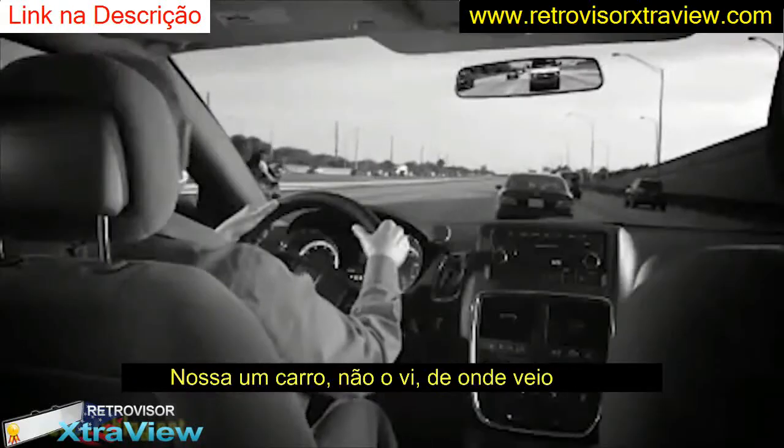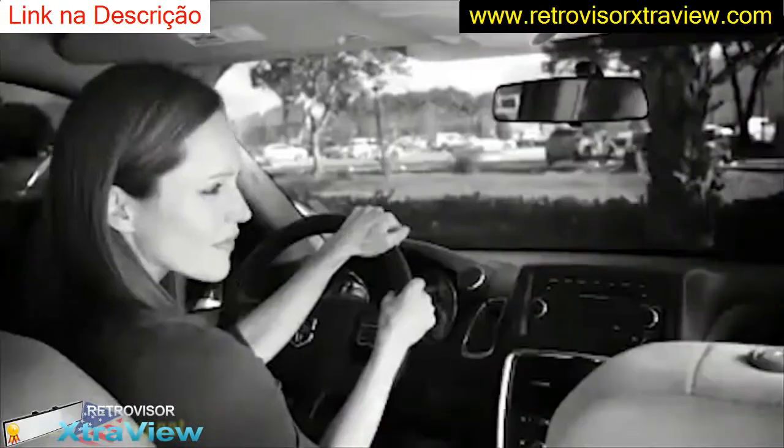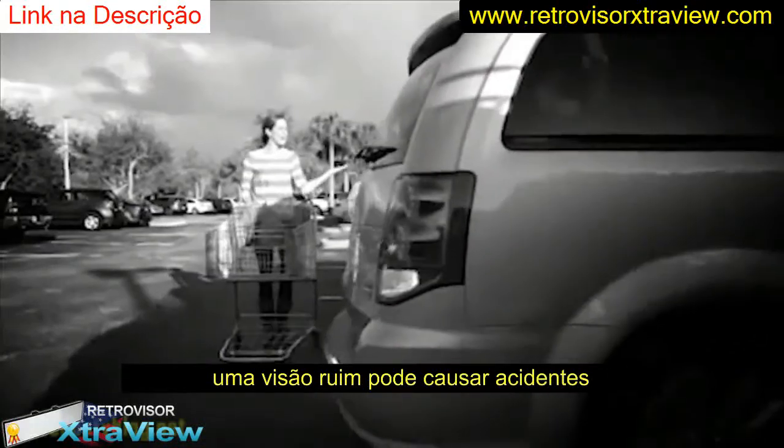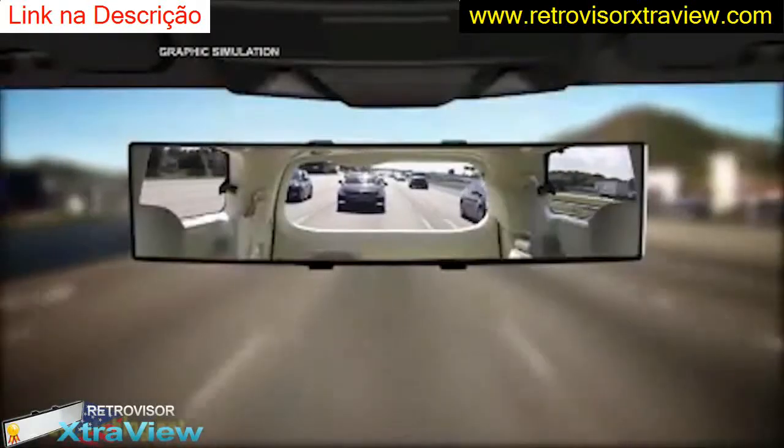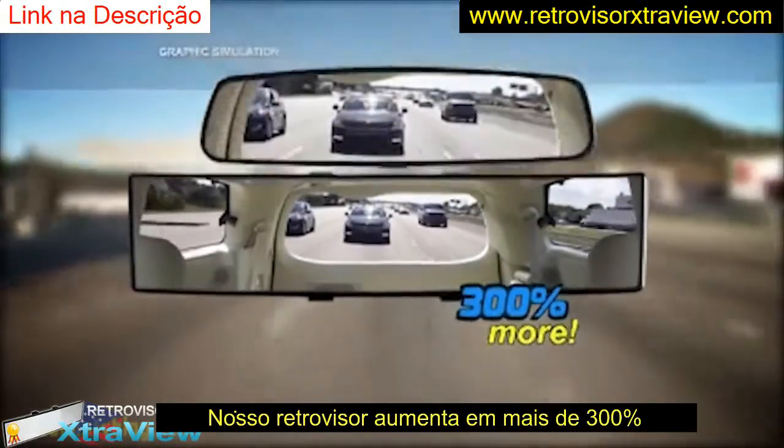Oh, look out! No! Where did he come from? You check and check and you still can't see everything. Now you can practically say goodbye to blind spots. With ExtraView, you're seeing up to 300% more.